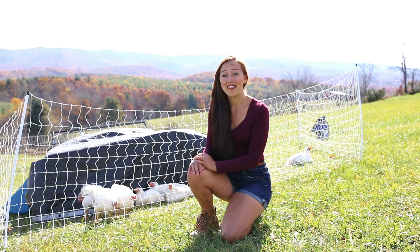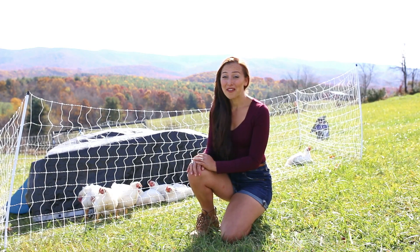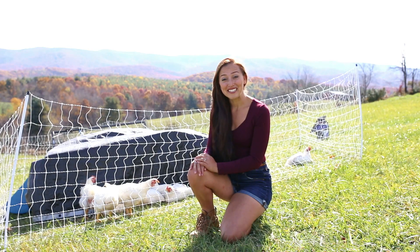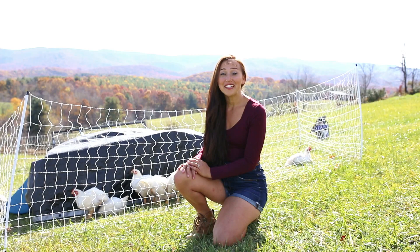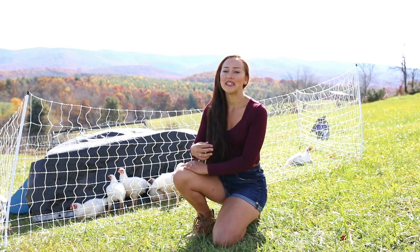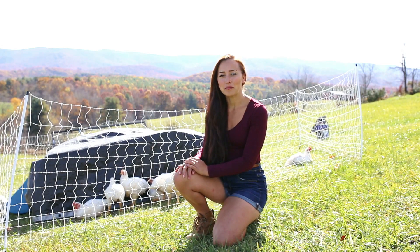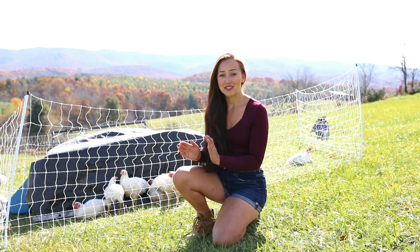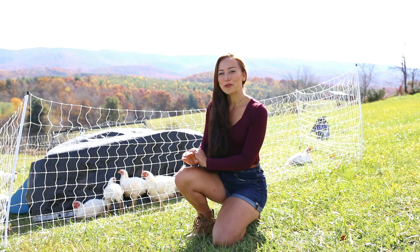We were possibly going to process them last weekend, but we ended up having a Halloween party for our kids, so we gave them another week to grow and I'm glad that we did because they are getting to be a really good size. Currently they're about eight and a half weeks old, and when we process them they will be just over nine weeks old. I'm hoping we will get them between five and seven pounds once we process them.